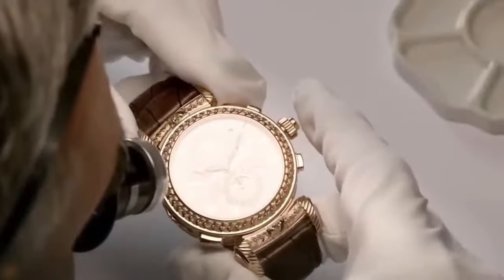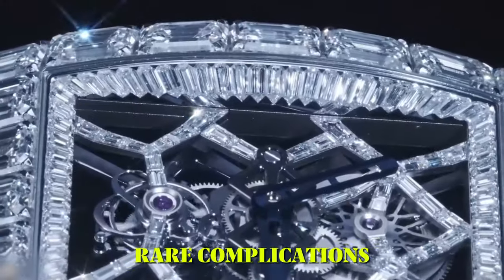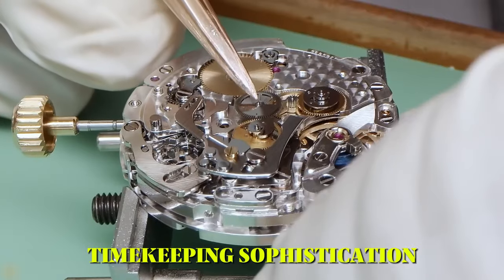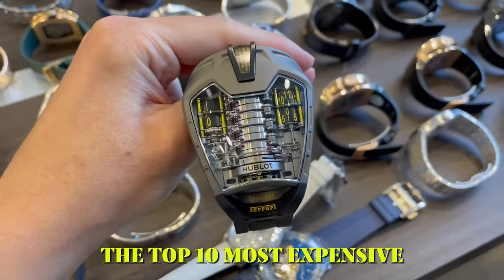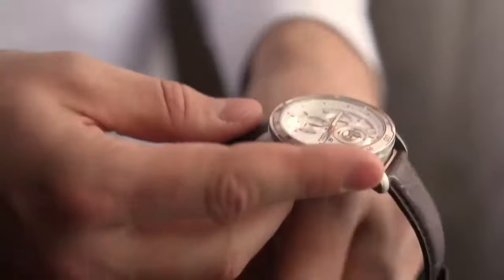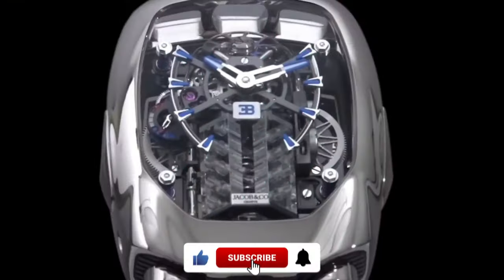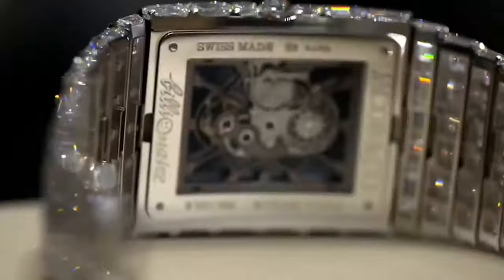Embark on a horological journey as we unveil the epitome of luxury and craftsmanship with the top 10 most expensive watches in 2024. From rare complications to exquisite design, these timepieces redefine opulence. Welcome to the pinnacle of timekeeping sophistication. Before we start, make sure to subscribe to our channel and hit the bell icon for our upcoming uploads. So without further ado, let's dive in.